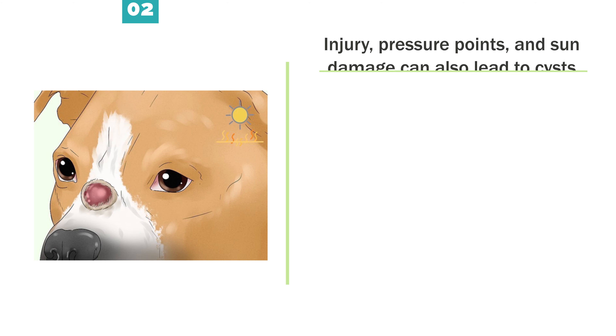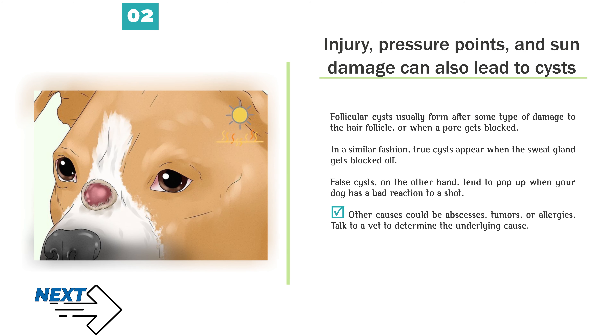Injury, pressure points, and sun damage can also lead to cysts. Follicular cysts usually form after some type of damage to the hair follicle, or when a pore gets blocked. In a similar fashion, true cysts appear when the sweat gland gets blocked off. False cysts tend to pop up when your dog has a bad reaction to a shot. Other causes could be abscesses, tumors, or allergies. Talk to a vet to determine the underlying cause.